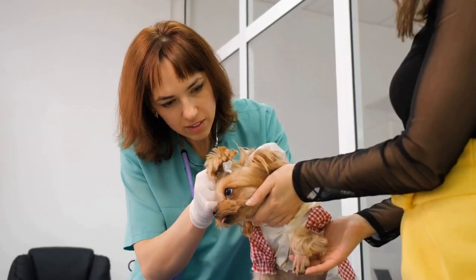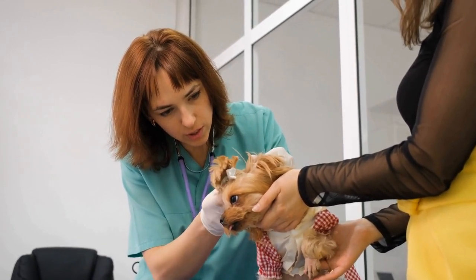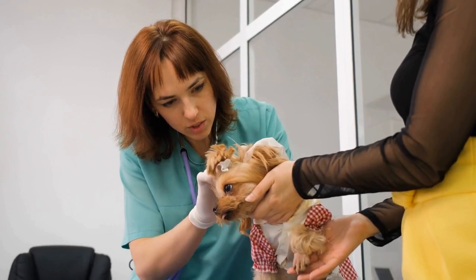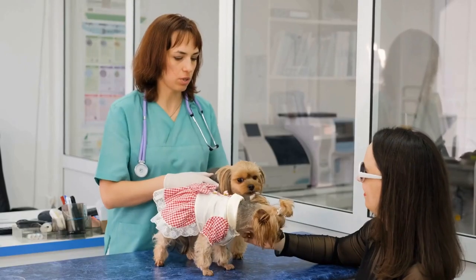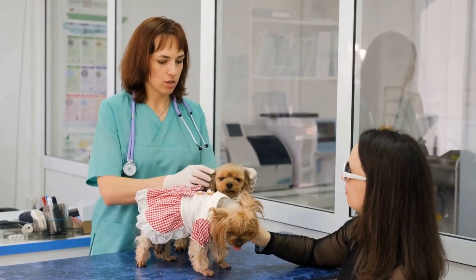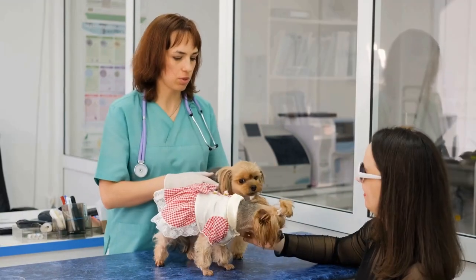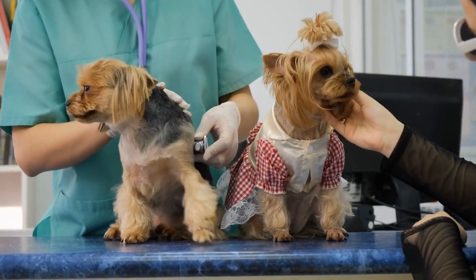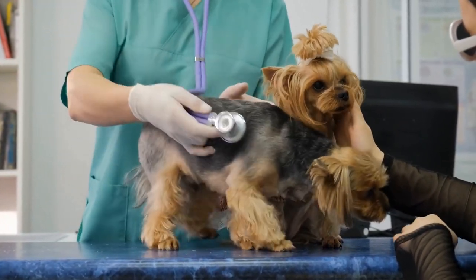Strategy 6: Desensitization Exercises. If your Yorkshire Terrier shows fear or anxiety toward certain stimuli, such as loud noises or crowded places, desensitization exercises can help. Gradually expose them to these stimuli in a controlled and positive way, starting with minimal exposure and gradually increasing the intensity. Pair the exposure with rewards and positive experiences to help them associate these stimuli with positive outcomes.